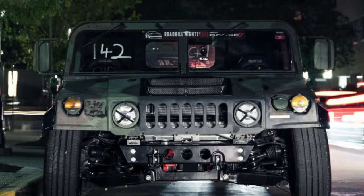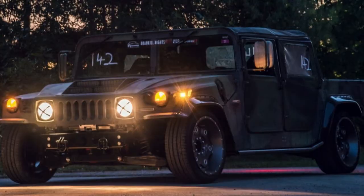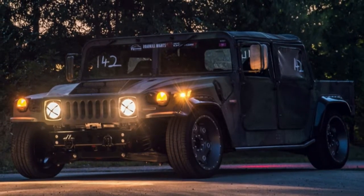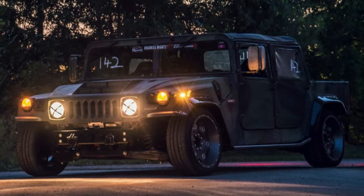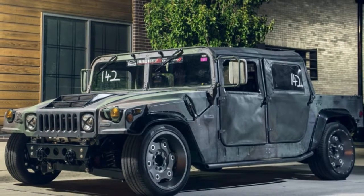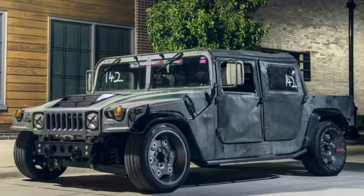If you want one of these, well, you can't have one — at least not yet. We asked a Nilspec representative, and he told us that there are no plans for offering track-oriented H1s. That's understandable, since the company is still working through building and selling its initial run of 12 off-road ready vehicles.